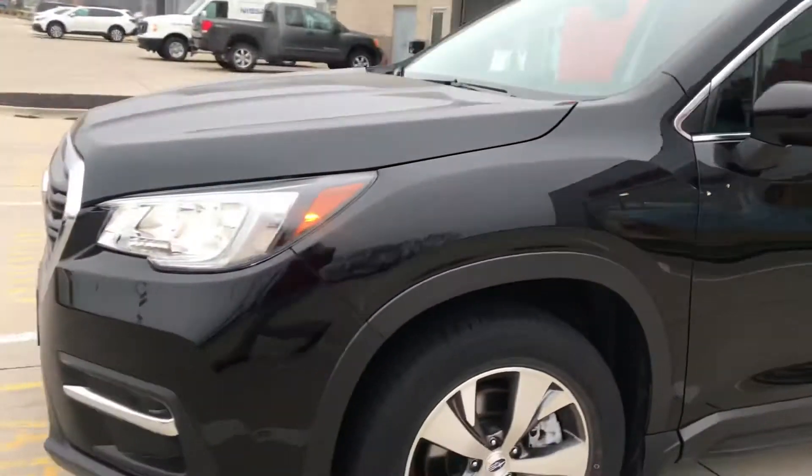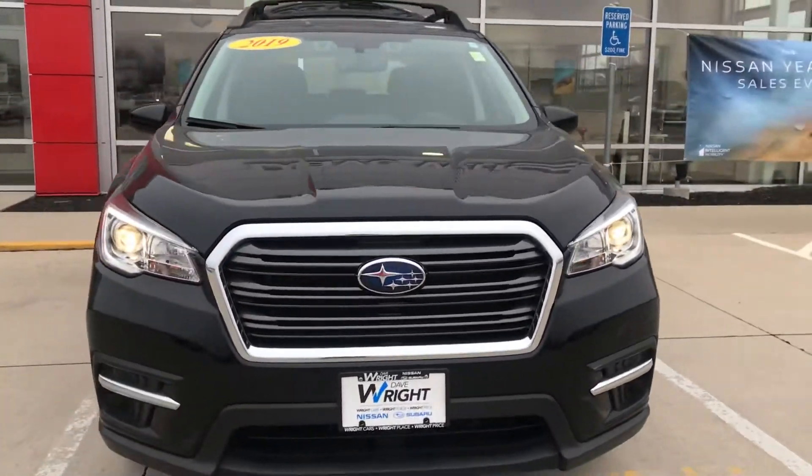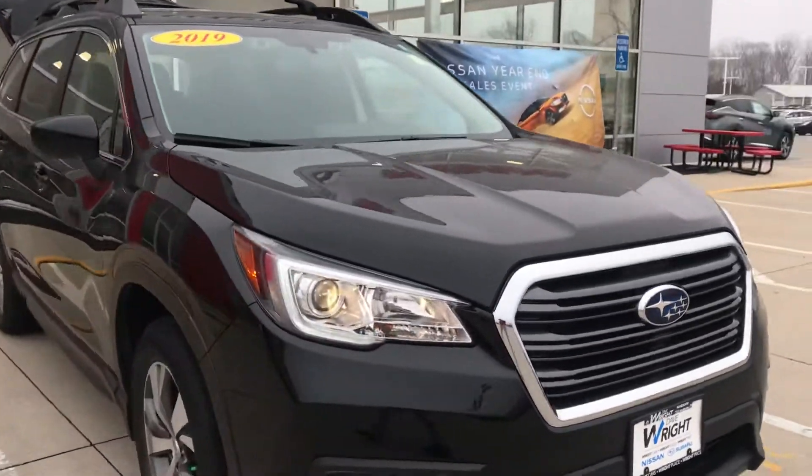I thought this one had a moonroof, but it doesn't. They are available with the moonroof though — it'd be a dual panoramic moonroof. And then I'm just giving you a shot here of the front of the vehicle as well. Really nice looking vehicle. They're a top safety pick, so definitely a great choice for that third-row option for you and your family.